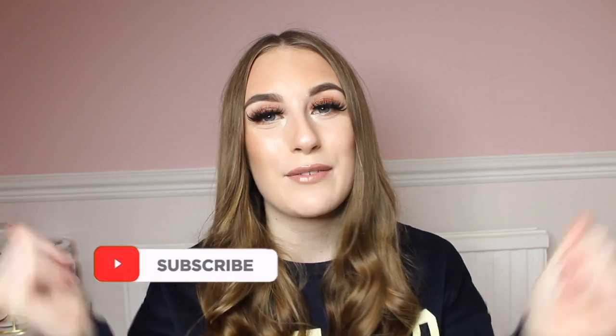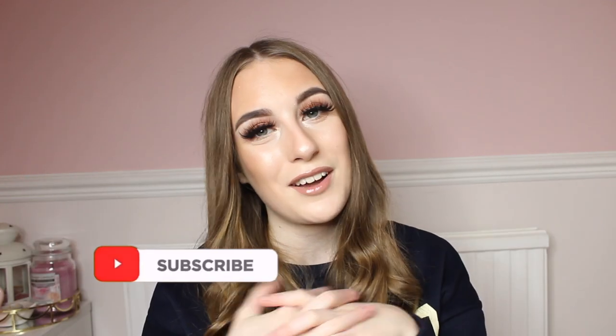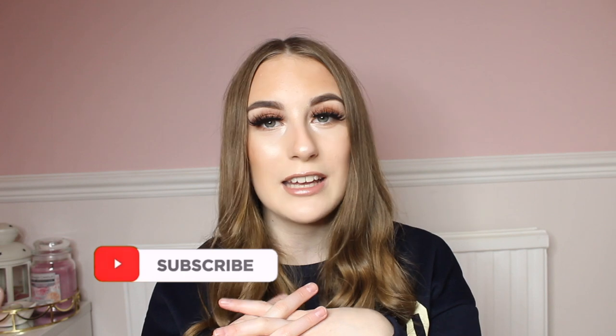But before I get into this video, please make sure to leave a thumbs up, a comment down below, and please also subscribe to my channel if you are new. I would love to get to 4,000 subscribers by the end of April. I have been wanting to hit that goal since the end of October, which is my birthday, and we still haven't hit it, so please subscribe.